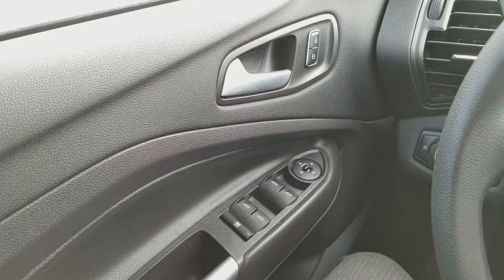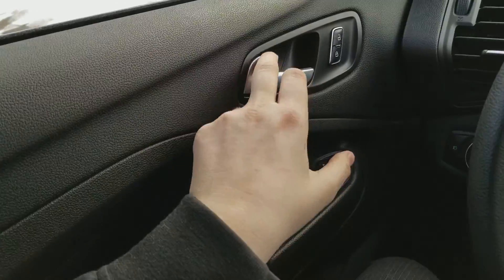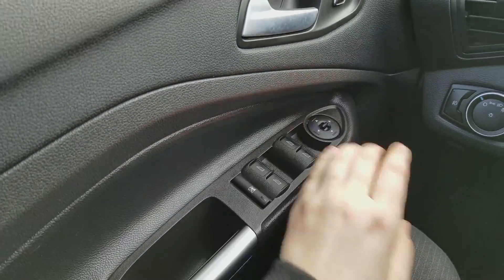I'm just going to run through some of the equipped features on this Escape from the front seat. Starting on your door panel you have your door latch with your power locks. You have your power windows down below and your power mirrors, which are heated.